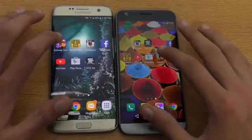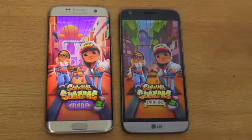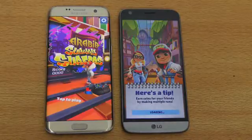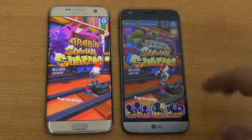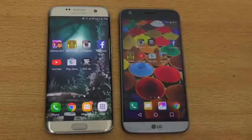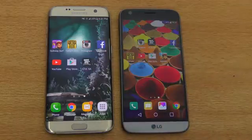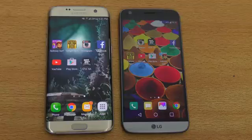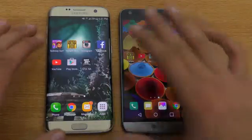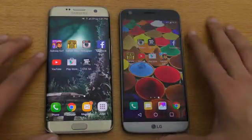Subway Surfer — you might not be opening up this many games in real life, but we're testing them to their limits. You can see again the Galaxy S7 Edge is faster. The Exynos 8890 chipset is actually faster than the Snapdragon 820 in benchmarks, and you can see that in real life the difference is there. The S7 Edge feels slightly faster in some tests, but it may not be a big deal for most people.